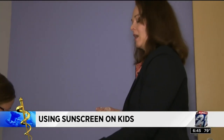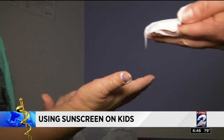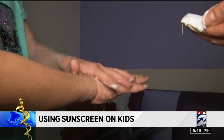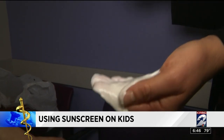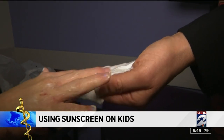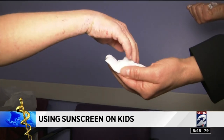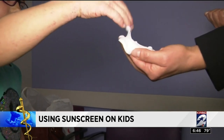Simon says apply it to your right hand. Emma takes the bait and does a good job globbing it on where Simon says. This is the perfect amount — it looks like too much, but Dr. McCann says a golf ball size or a shot glass full is the recommended amount. On average, the majority of people only apply 25 to 50 percent of the needed amount of sunscreen.